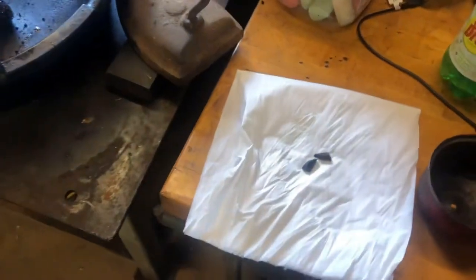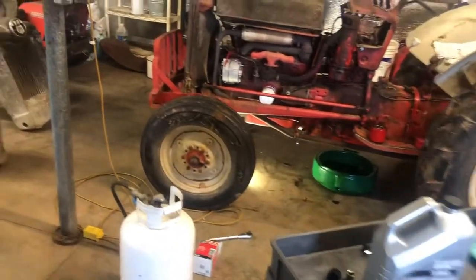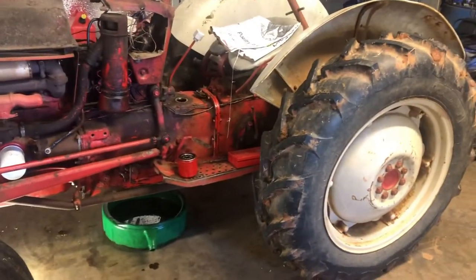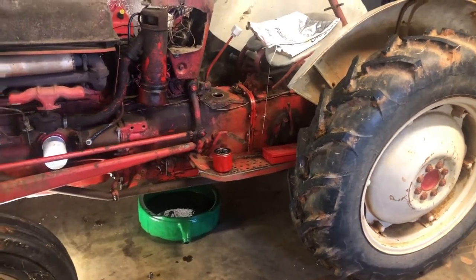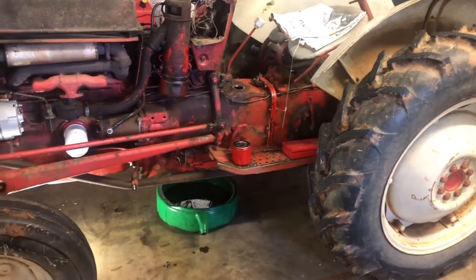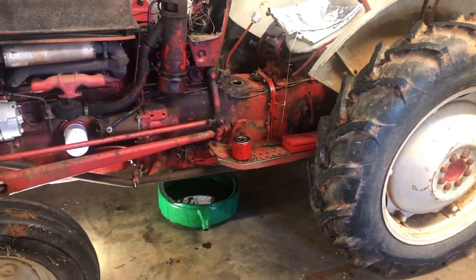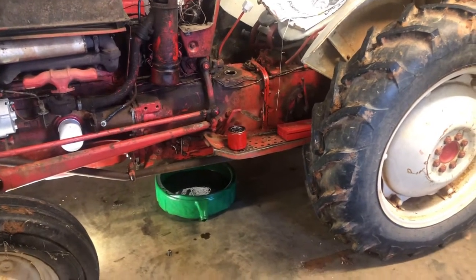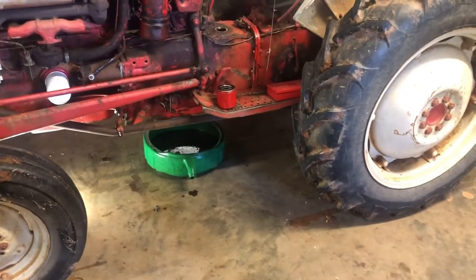When I took the plug out for the transmission to drain it, some gear teeth fell out - which is always a good sign, means your tractor's working hard and shedding pounds. But for real, I'm just going to go with it. I can't really do anything about it - I mean I could rebuild the whole transmission, but I'm not going to do that. You know, people live without teeth and function fine in society for years, so this tractor is going to do the same thing and be fine. I have changed this transmission fluid before but it's been a long time.